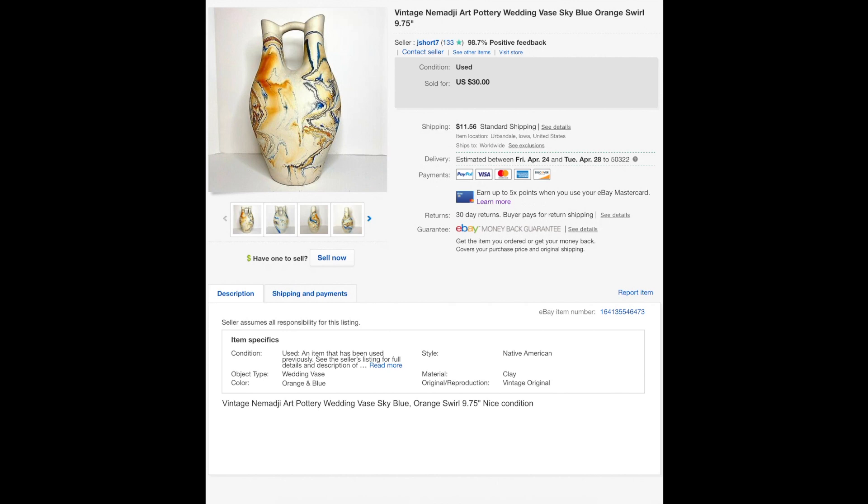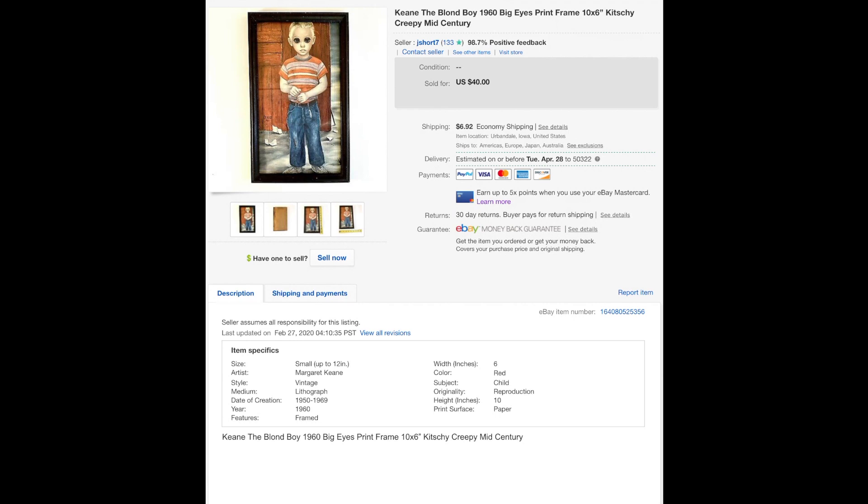The Nemaji base — the one we all discovered is not actually Native American; it's Native American style but made up in Minnesota. Listed for $30, sold for $20. It was a cool base though.